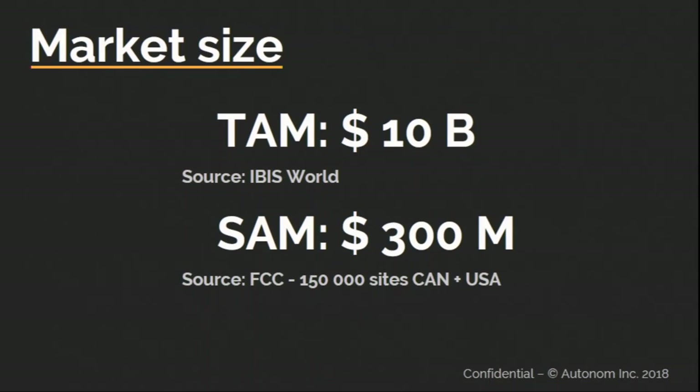Another thing that is huge is the total addressable market. The battery backup industry as a whole is worth $10 billion dollars a year globally. But if you narrow it down to battery backups within cellular sites that are running out of space in Canada and the United States, it's a $300 million dollar business opportunity.